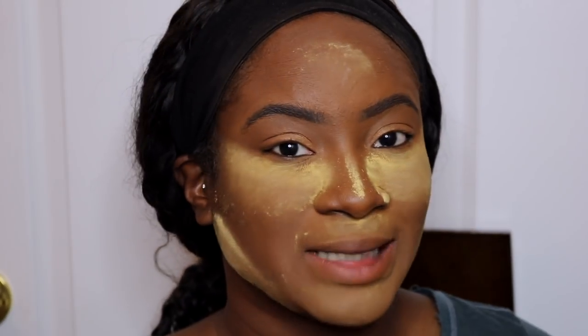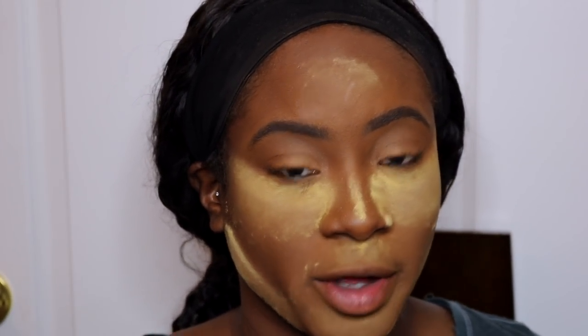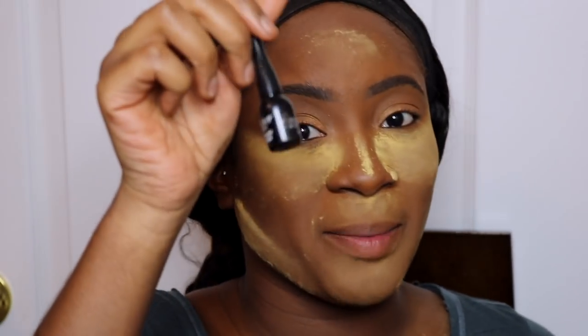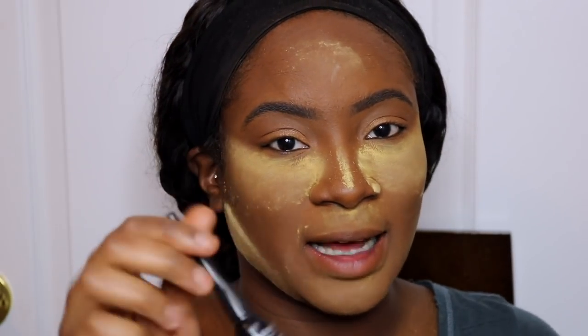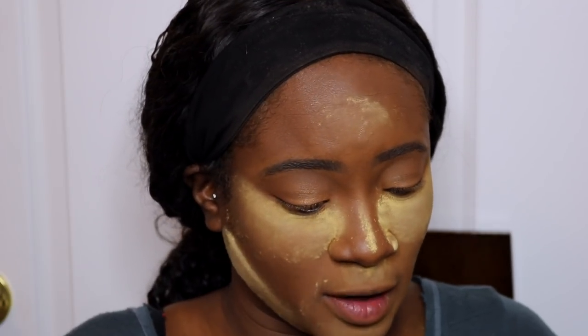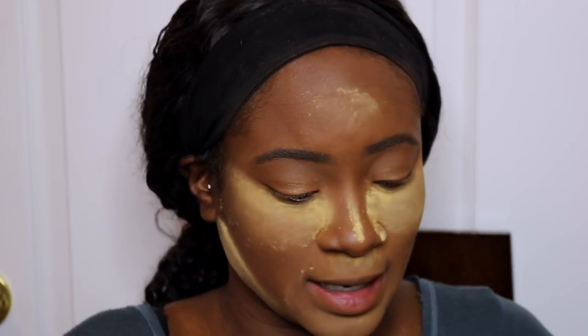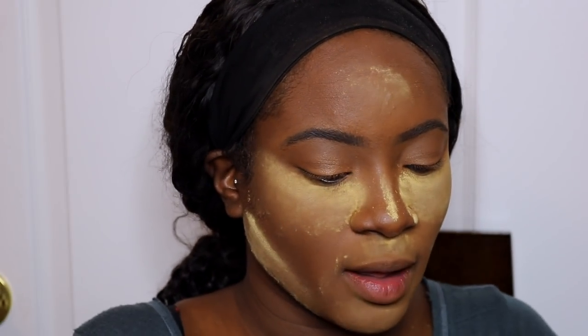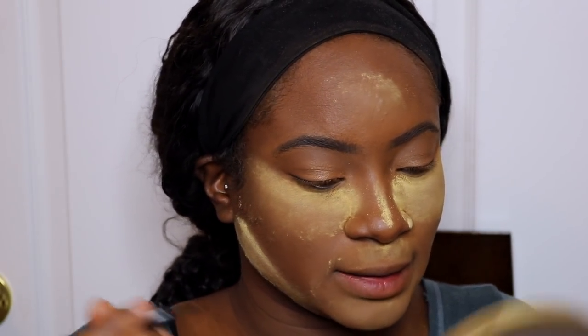Na mijn kleine oogschaduw gebruik ik dus mijn eyeliner — is er een Nederlands woord voor eyeliner? Ik weet het niet zeker. Maar ik gebruik mijn eyeliner, deze is liquid — liquid, vachtig? Nat? Ja, ik denk nat. Anyways, ik gebruik mijn liquid eyeliner en dan zet ik dat even.